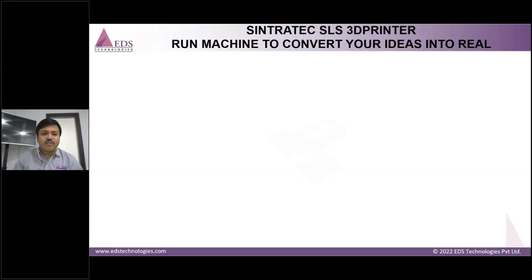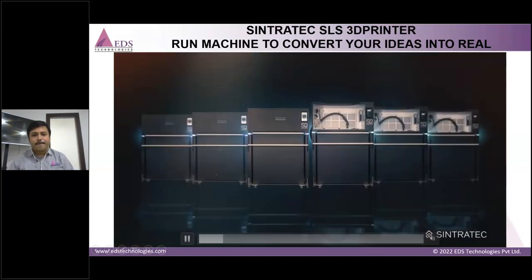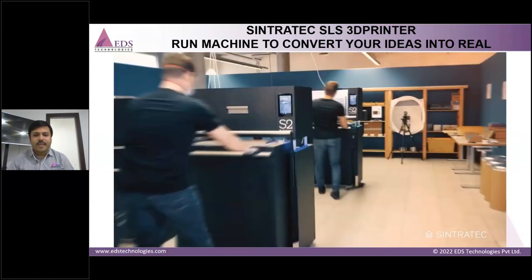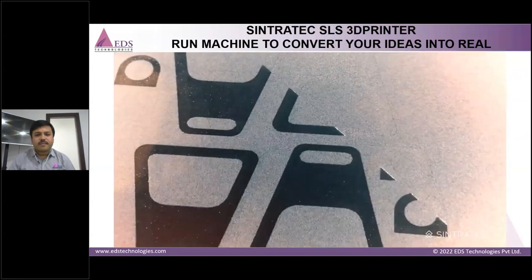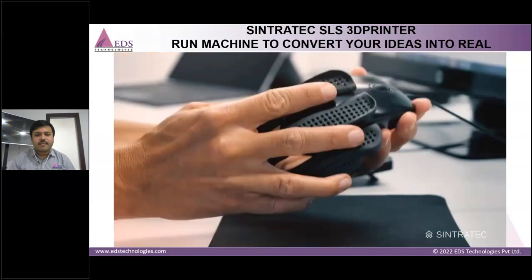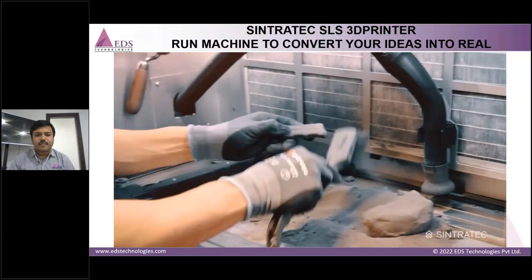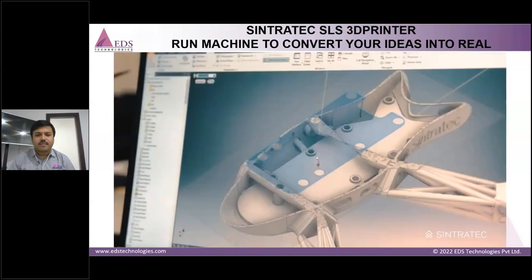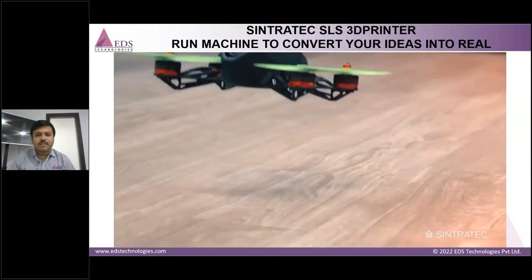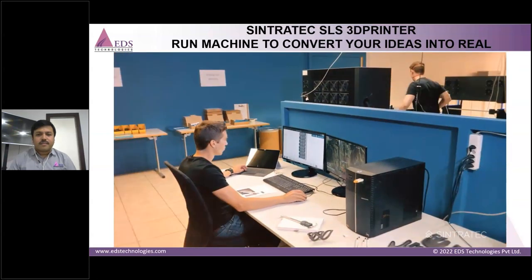The Sintratec S2 is a modular, scalable manufacturing platform with all the power that selective laser sintering has to offer. Design with complete freedom of form. 3D print with reduced downtimes. Clean your parts efficiently. Recycle your powder and repeat. No idea too crazy. No shape too complex. No project too bold. The future of manufacturing is here.